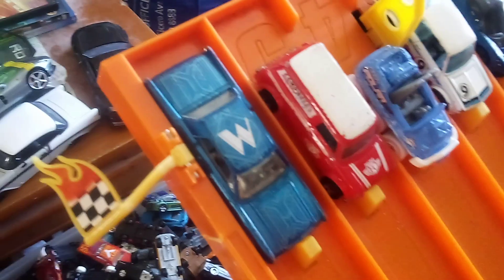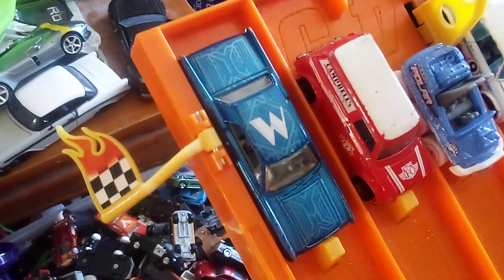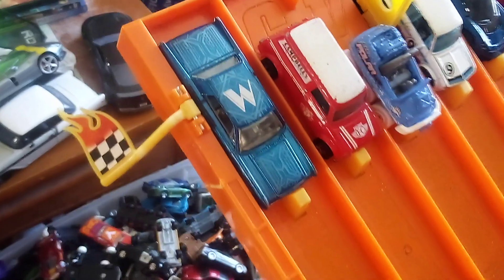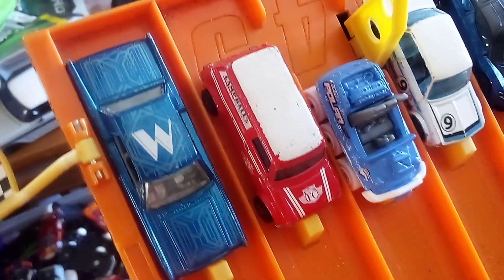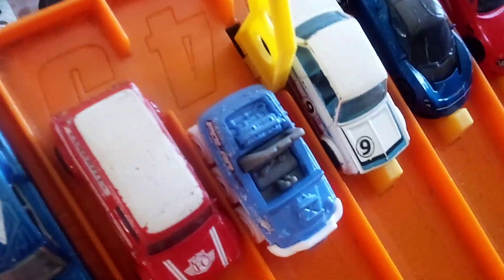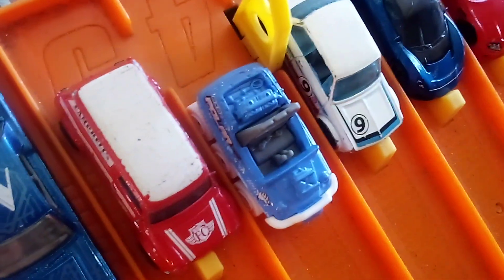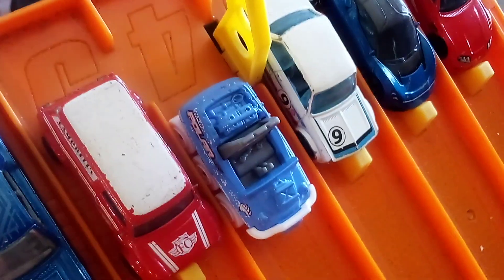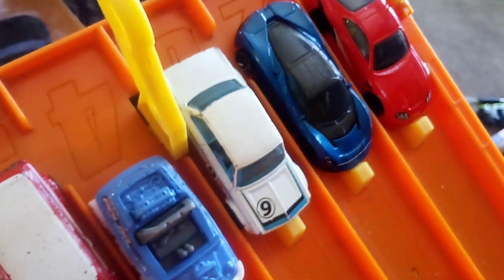And here we go — we have the 64-looking Continental in blue with a letter W on it, which we had never seen on this track before. It has a mini Panavan, and look at this one — you've seen this casting before and this color. It's a MacBook 8 TV.